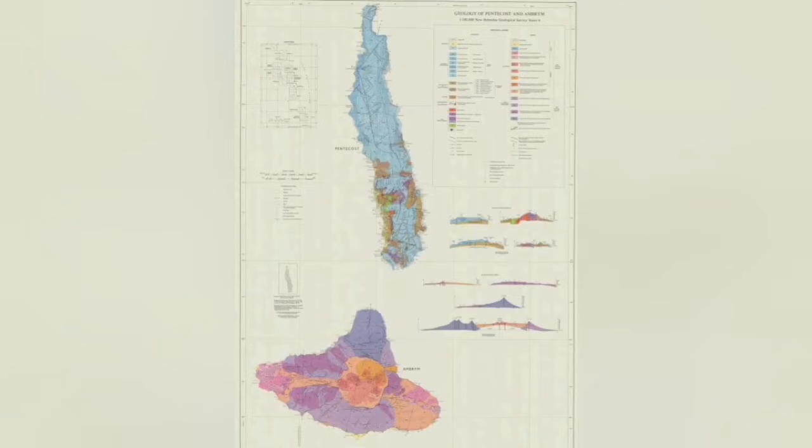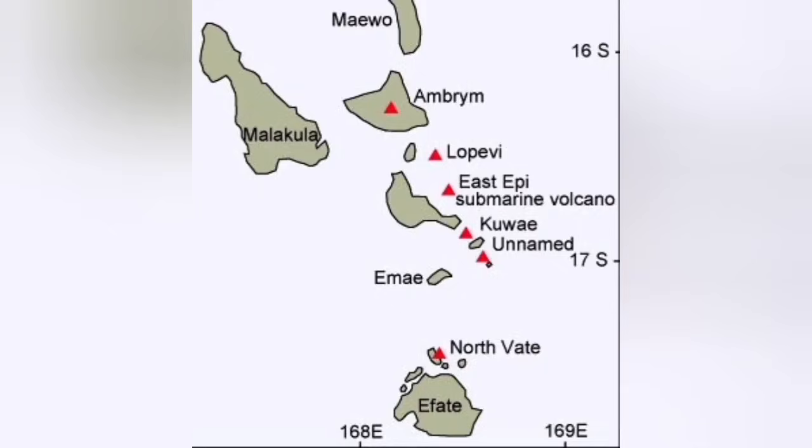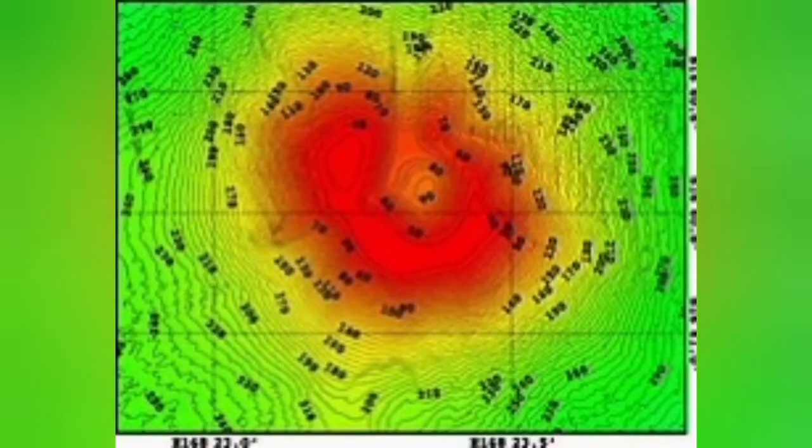This one is underwater. Who knows — maybe we are seeing a future island and a future continent forming here. That's where islands started; that's where continents started in the early history of our planet. East Epi is one of those little volcanoes at the moment that may become a very big volcano in the future.